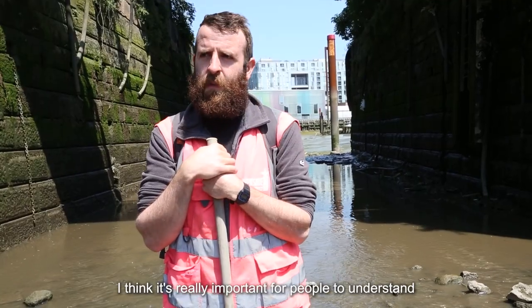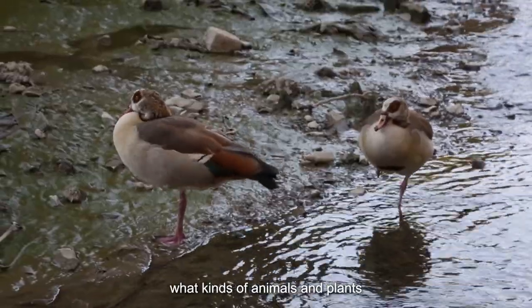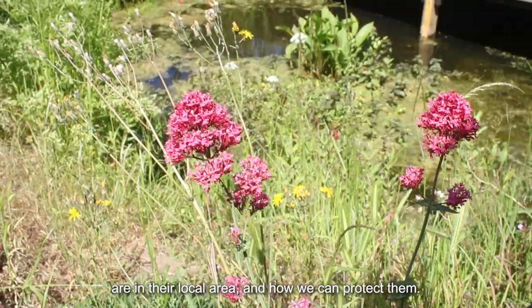I think it's really important for people to understand what else lives around them, what kind of animals and plants are in their local area and how we can protect them.